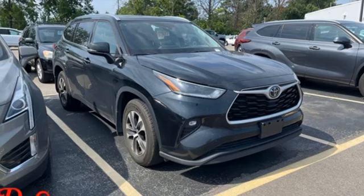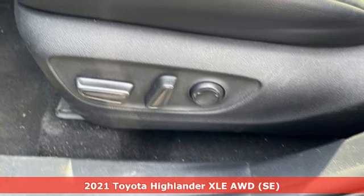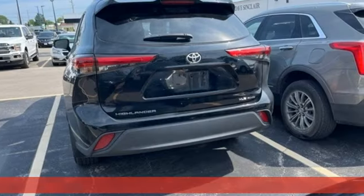It's a 2021 Toyota Highlander. When you're looking for comfort, convenience, and quality, you think Toyota. Plus, it offers an exciting list of features.